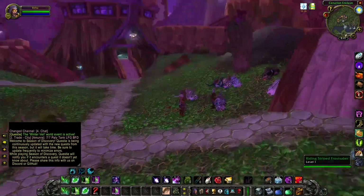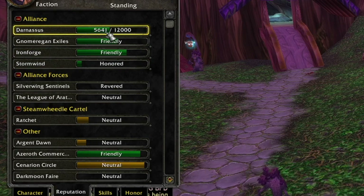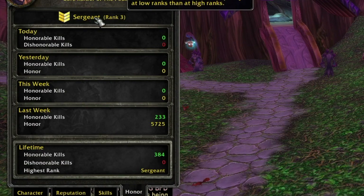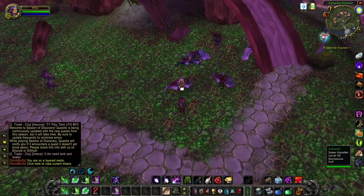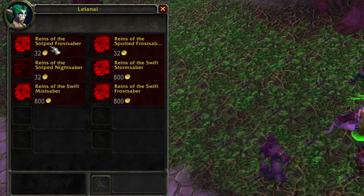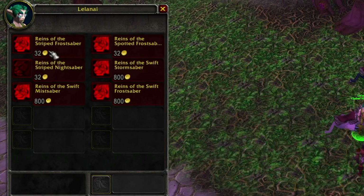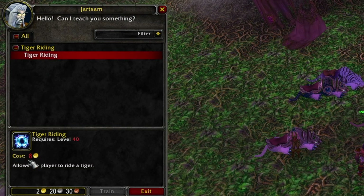Here I am in Darnassus. The reason I'm showing you this is because I happen to have Honored with Darnassus from playing this character a lot, as well as the rank three PVP rank — I'm Sergeant, which is the cap for phase one Season of Discovery. Looking at the two vendors here, we have the Saber Handler, which gives me a 20% discount: 10% for my Darnassus Honored rep and another 10% from being rank three PVP. That brings the cost of the Reins of the Frost Saber, Storm Saber, Stripe Saber — all those level 40 mounts — down 20%, and the cost of the skill down 20% as well, from 10 to 8 gold.